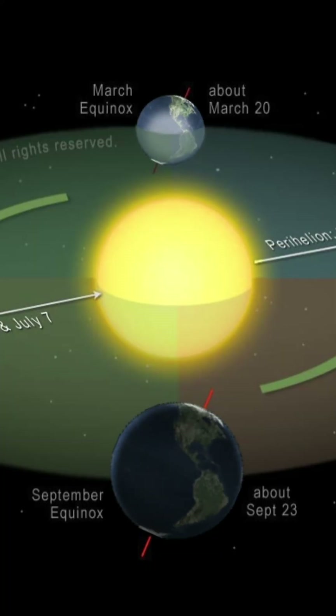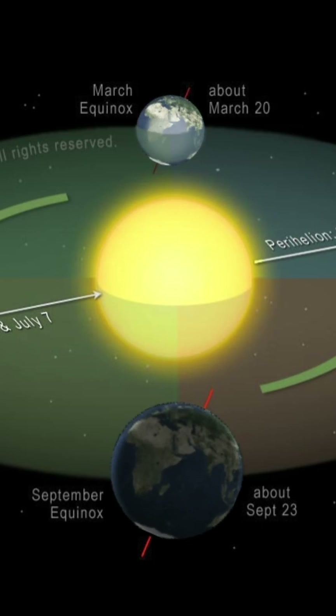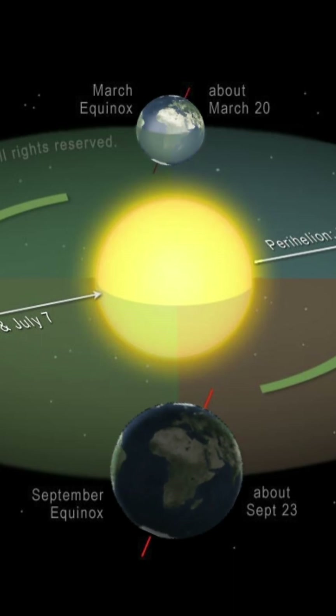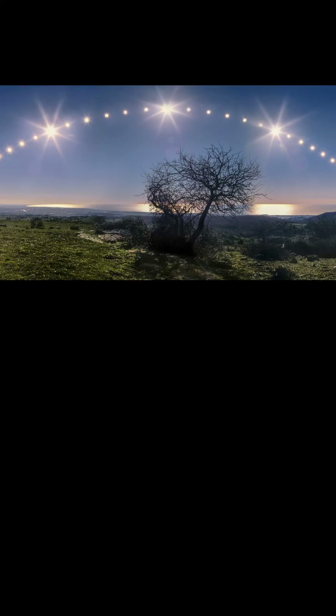Around September 21st or 22nd, the Sun is again directly on the equator and appears to cross towards the South. This is known as the September Equinox, and in the Northern Hemisphere it is known as the Autumnal Equinox. And the saga continues.